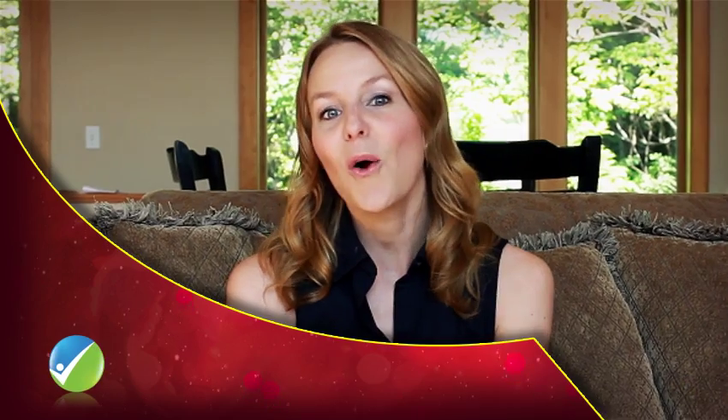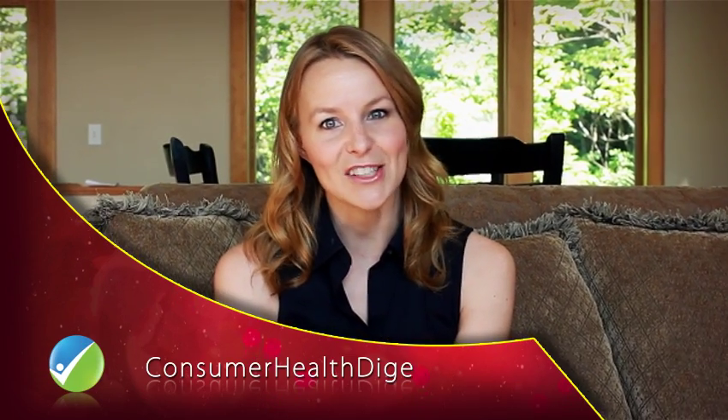Check back next week to learn more about your baby's development, only on ConsumerHealthDigest.com.